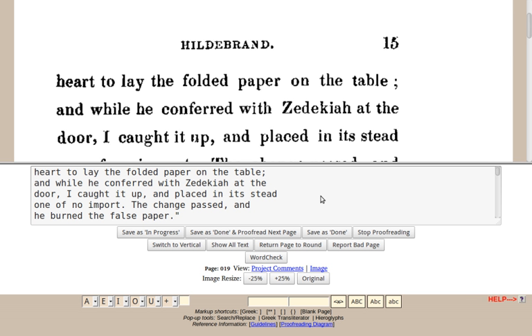Public domain works — typically books with expired copyright — are scanned by volunteers or sourced from digitization projects, and the images are run through optical character recognition software. Since OCR software is far from perfect, a large number of errors often appear in the resulting text.